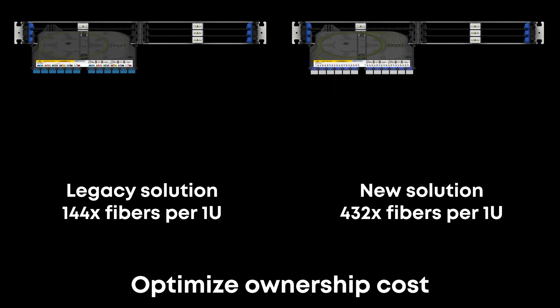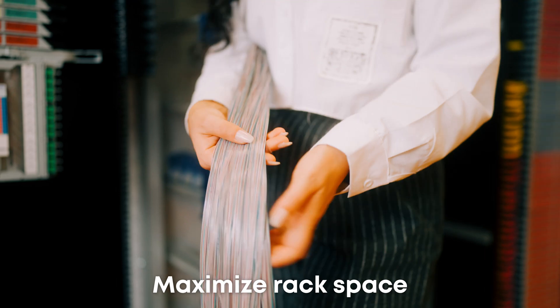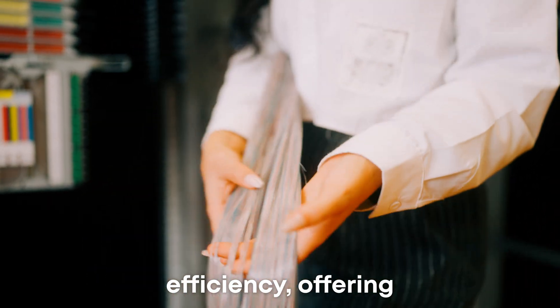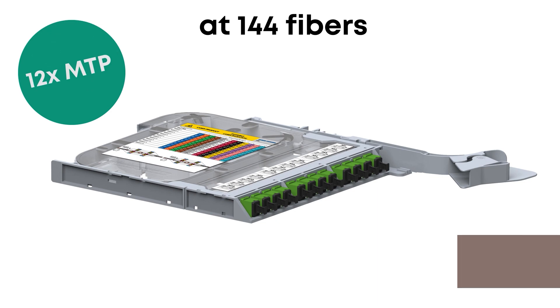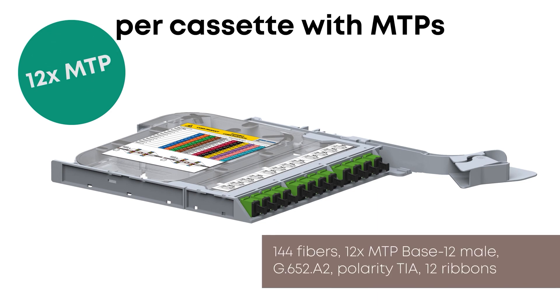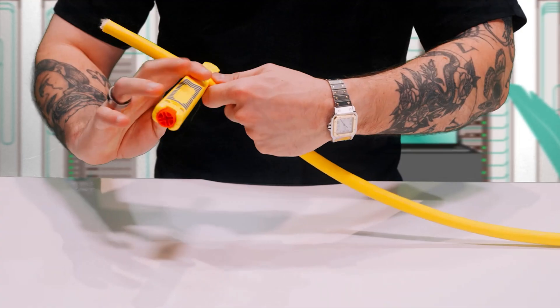Optimize ownership cost with a space-saving design built for future scalability. Maximize rack space efficiency, offering the highest density combined with ribbon cables at 144 fibers per cassette with empty piece, and at 72 fibers with SN and MDC adapter.